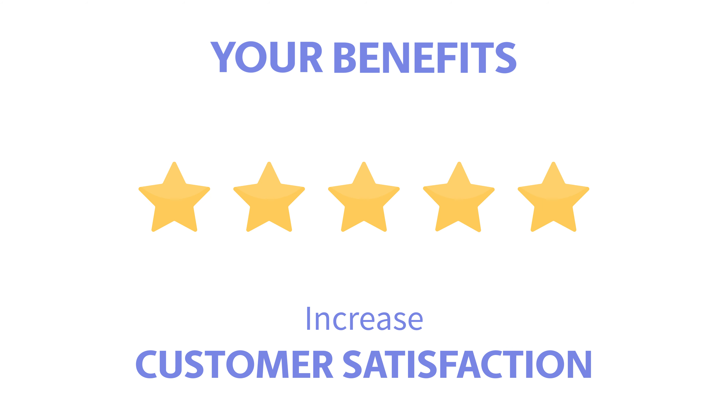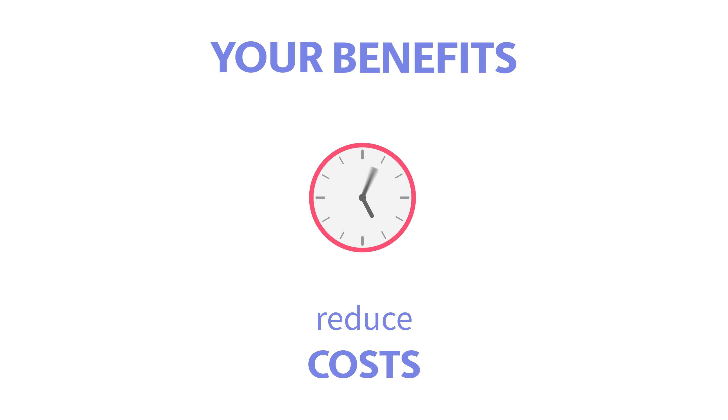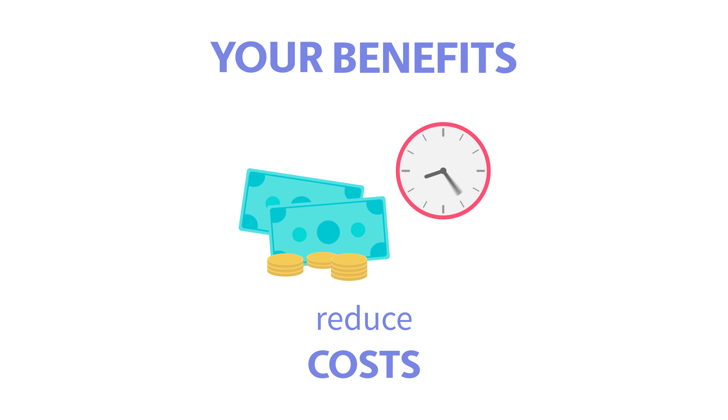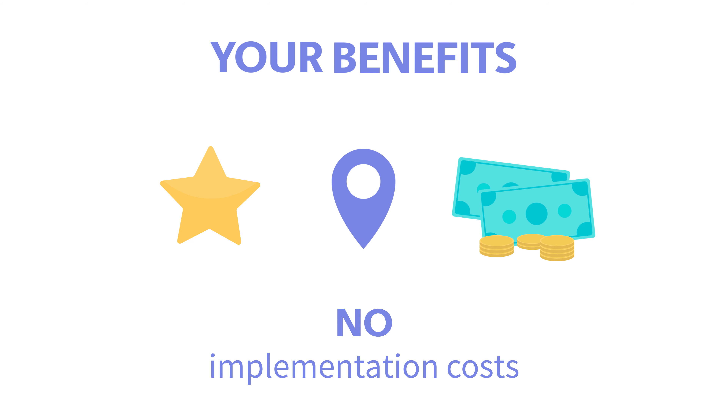By offering Paysafe Cash as an additional top-up method in your banking app or wallet, you will ensure the long-term loyalty and satisfaction of your customers. Increase your reach by offering more than 150,000 additional top-up points in over 25 countries. Benefit from 24/7 top-up options, significantly reduce your operating costs — all without incurring implementation costs or cannibalizing existing top-up methods.